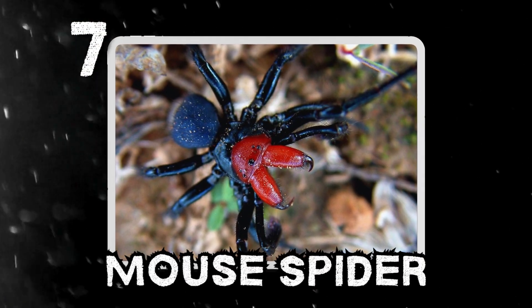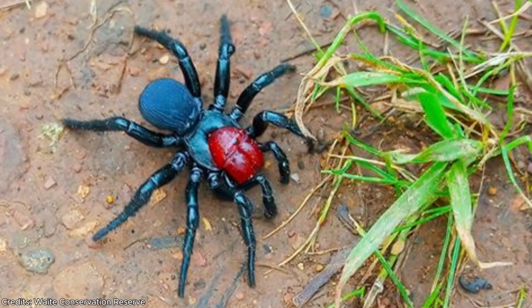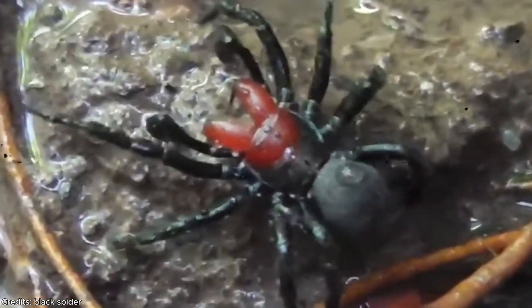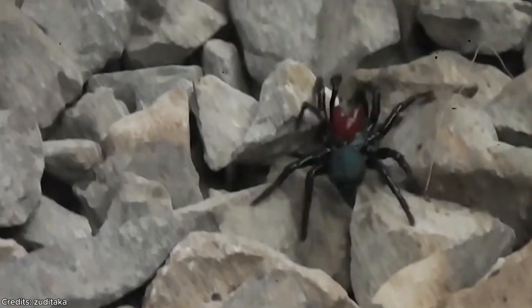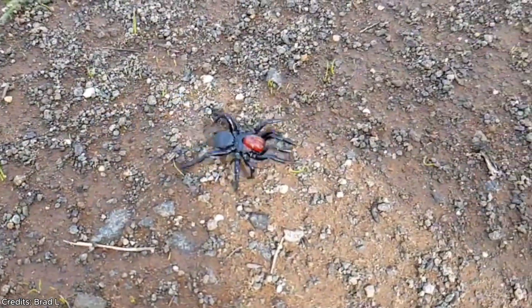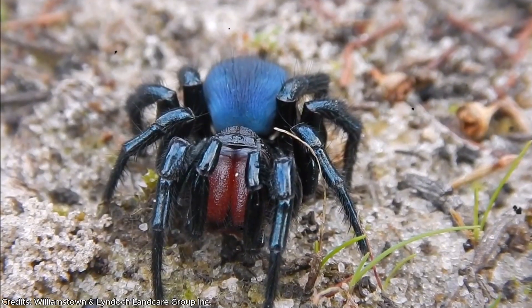Number 7: the mouse spider. At first glance it looks like a creature from a sci-fi movie — low to the ground, bulky, with a bulging red head that seems almost artificial. This is one of Australia's lesser-known but highly venomous eight-legged predators. Over 25 known species have been identified, with sizes ranging from just under half an inch to over an inch long. They spend most of their lives hidden inside deep silk-lined burrows across a huge range of habitats.